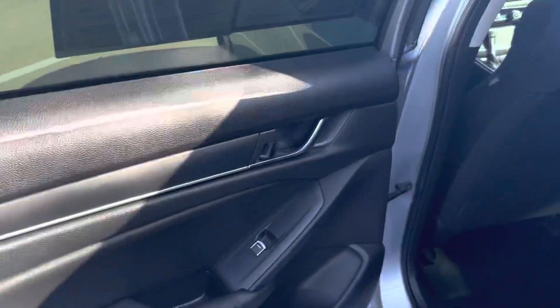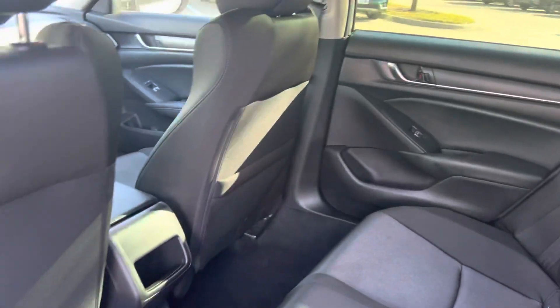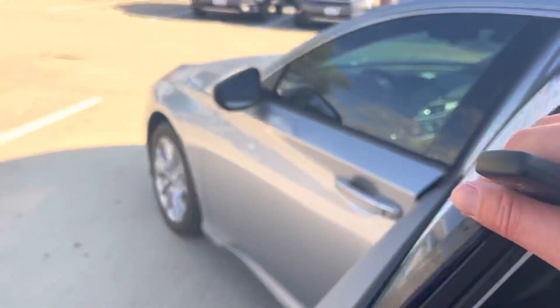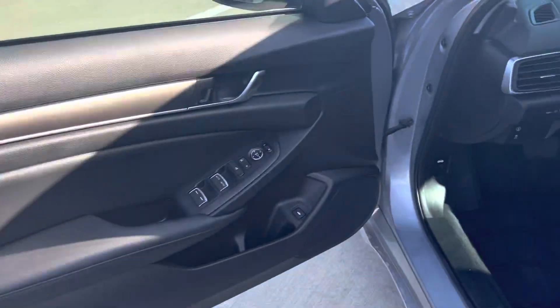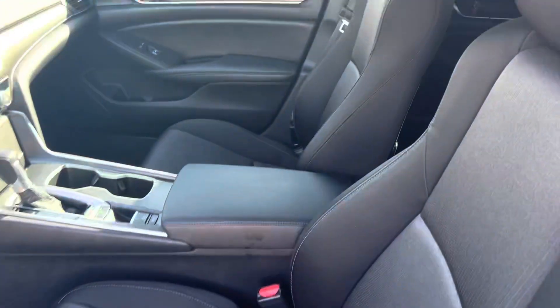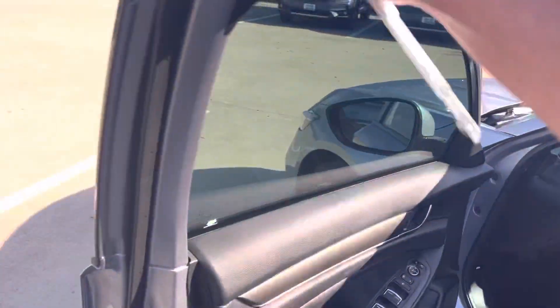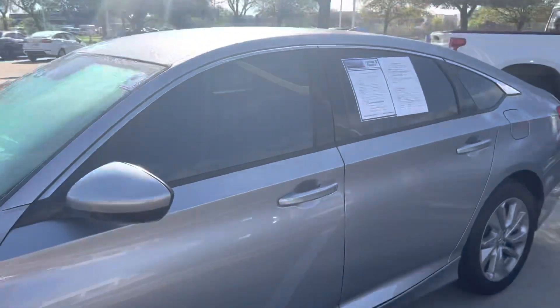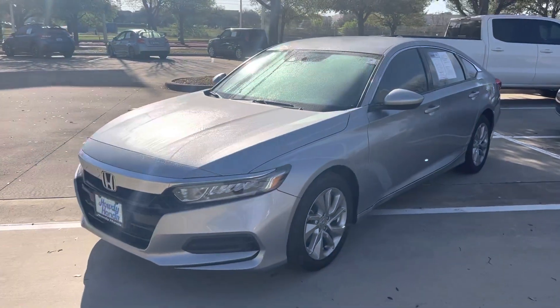About 8,000 miles on this one — it's a great deal, great price on this 2020. It's also got the backup camera and Bluetooth. Come on down and see Thomas at Howdy Honda.